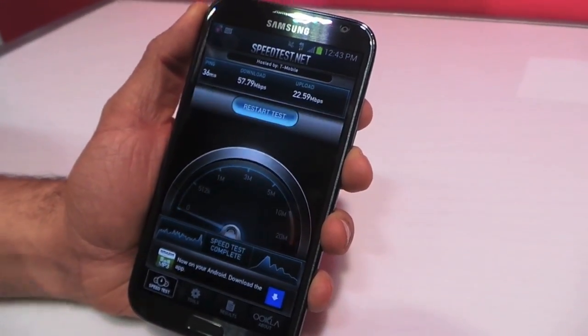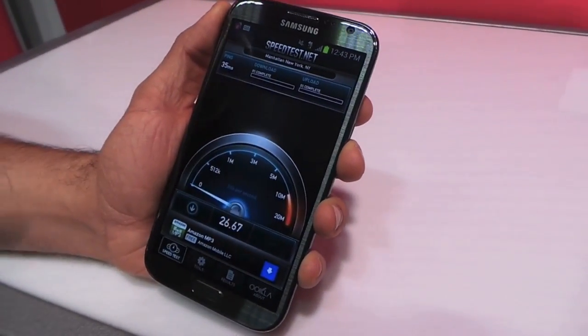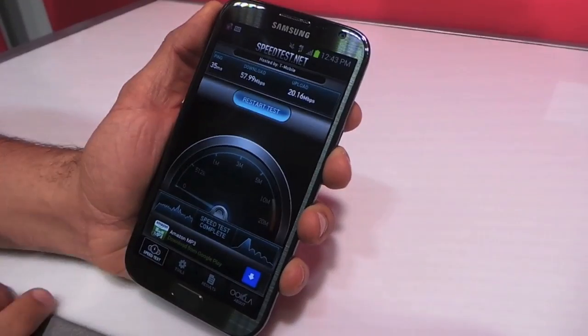So 57 megabits per second down — 58 if we want to round it up — and 22 up. We've been getting anywhere around 60. Obviously everyone's probably doing a speed test right now. We're seeing up to 60. Not so bad, and the upload speeds are awesome too.